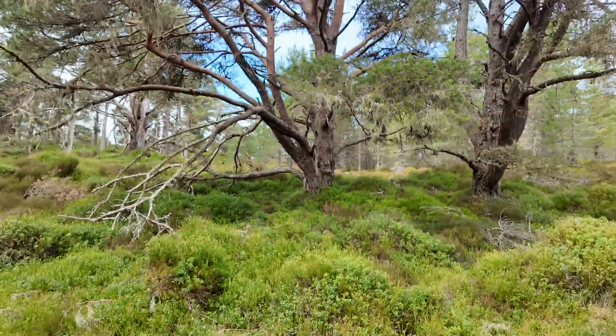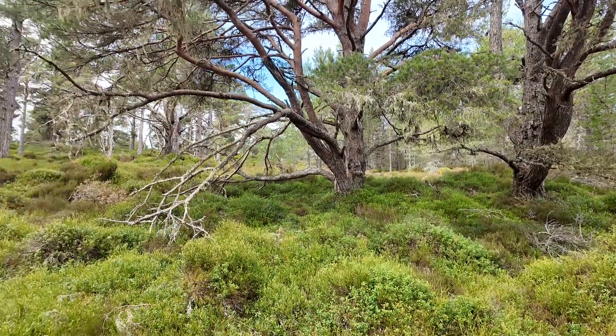Native woodlands would obviously have had herbivores in them. I'm here in the Scottish pine woods at Abernethy RSPB reserve, and this would have had wild boar, it would have had moose, it has deer as it has now. In the lowlands perhaps there were aurochs, the ancient ancestor of cattle. So one of the issues is, if we are to manage these woodland habitats, do we want to think about reintroducing herbivory into these systems?